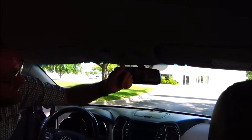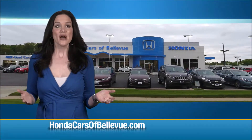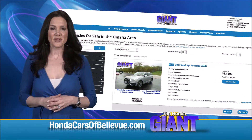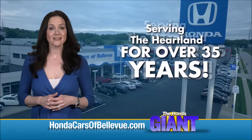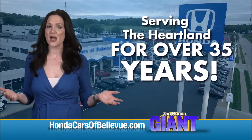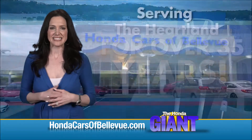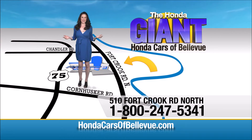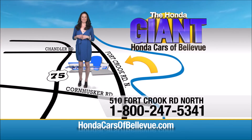Thanks Brian! Find this and many more quality pre-owned vehicles at HondaCarsOfBellevue.com — serving the heartland for over 35 years, one happy Honda customer at a time. Honda Cars of Bellevue: one small step off Kennedy Freeway, one giant Honda savings store.